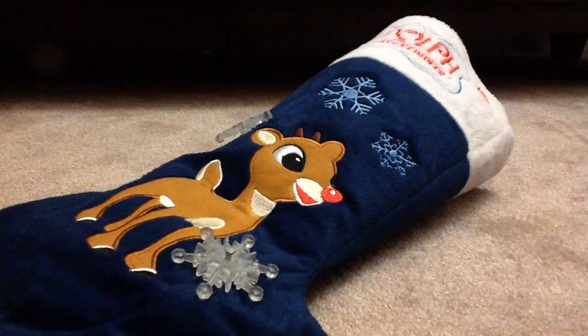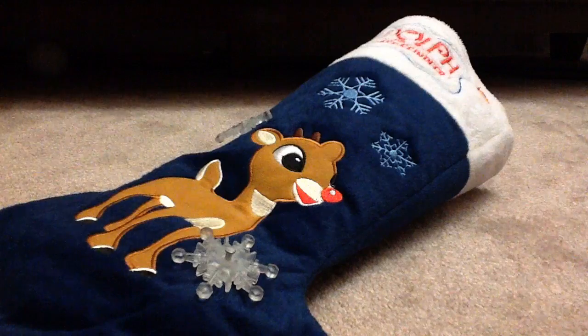This is Christmas Stocking Sunday, week 3. Next week is the last week, so please stay tuned for that. And hopefully I'll do a big Christmas Stocking Sunday next week on Christmas. So anyway, let's just get started.